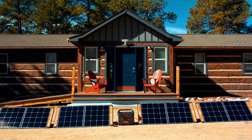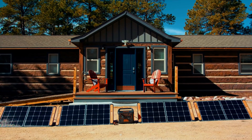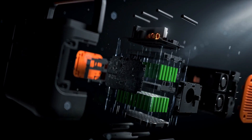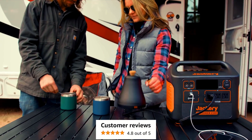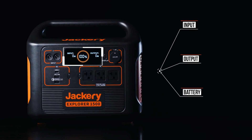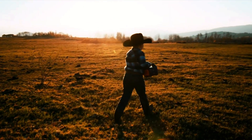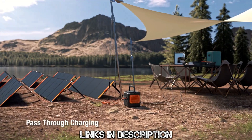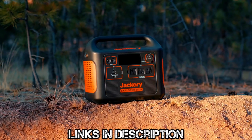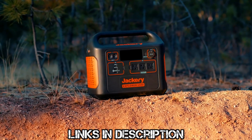And finally, coming in at number 1 on today's list is the Jackery 1500 Solar Power Generator. We chose to put the Jackery brand in the number 1 spot today for a few different reasons: they build their products with the highest quality materials, they have absolutely stellar reviews on Amazon, and they have a full range of power banks and solar panels to choose from to cover everyone's needs. If you're looking for a smaller power bank, I would highly suggest the Jackery Explorer 240. If you need something much bigger and want the very best of the best, then you can't beat the Jackery 2000 Pro. But for the purposes of this video, we'll be focusing on the Jackery 1500.